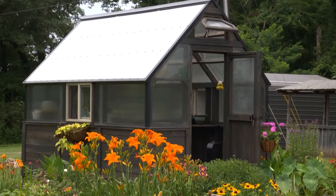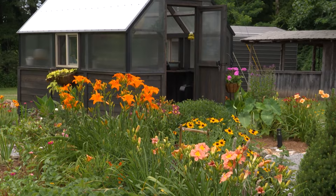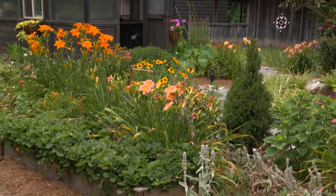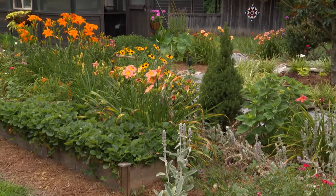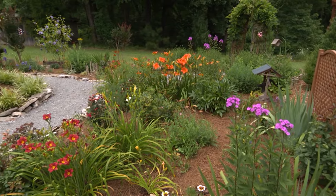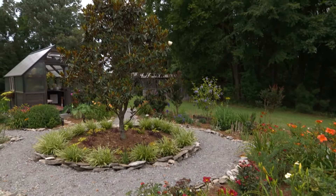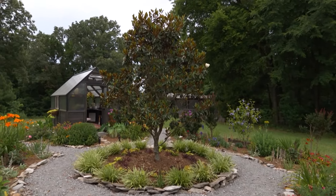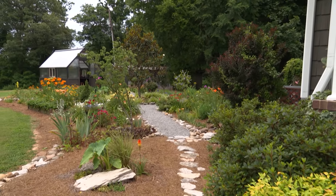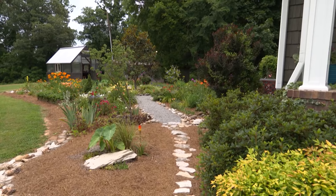A blank slate — tabula rasa. I knew that I'm just a collector of plants, always have been, but I didn't want it to look messy. So I started just sketching out a design that had some symmetry, some formality to it so it wouldn't just look like chaos. I started with just the circular bed here with four paths radiating out — paths that would be easy to get to. I could get to any part of my garden at any time and push a wheelbarrow through it without any trouble.